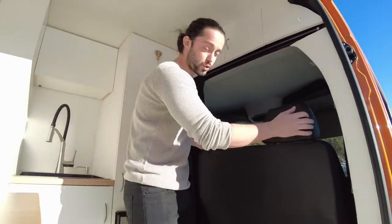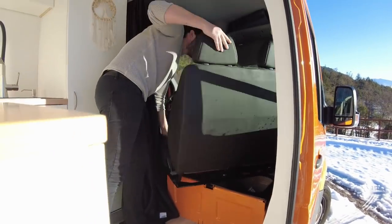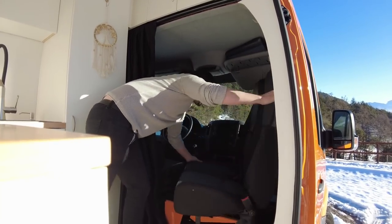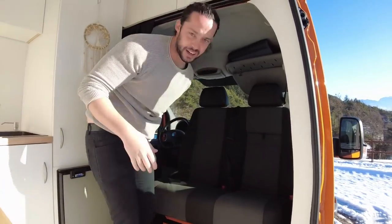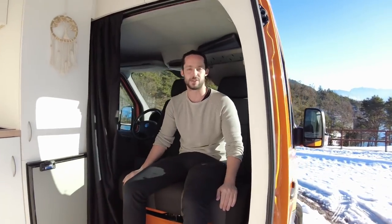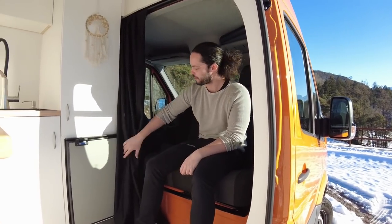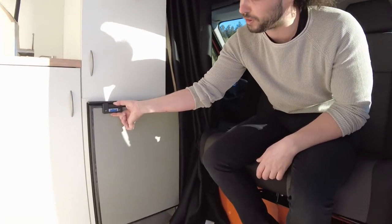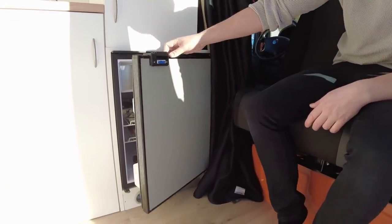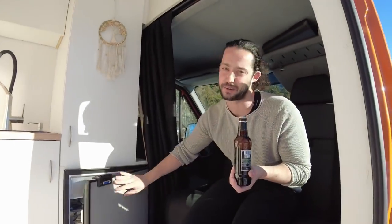Questa è la cabina di guida. Qui abbiamo installato uno swivel seat, un sedile girevole che si può girare semplicemente spingendolo, e può diventare parte della zona abitativa quando il camper è fermo. Ovviamente durante il viaggio i sedili devono essere sempre girati verso il fronte. Qui a fianco abbiamo convenientemente posizionato un frigo Isotherma da 85 litri.